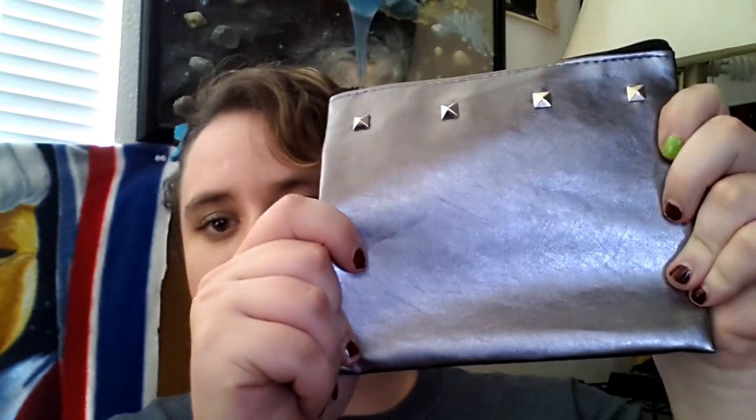Hey guys, this is Martha with MishMosh and today I'm going to be doing a review of my September Ipsy bag. This month's theme was street style. It came with a really cute bag in silver with nice studs on it and a black zipper. I got 5 items this month. This is my second Ipsy bag and instead of doing a first impressions unboxing, I'm doing a review of all the products I got, having used them multiple times to get a real feel for how I like them.